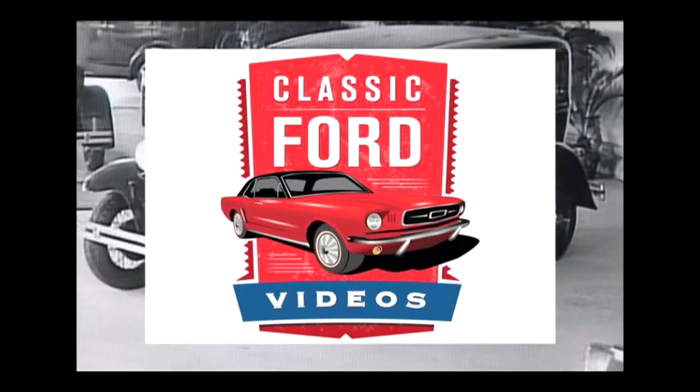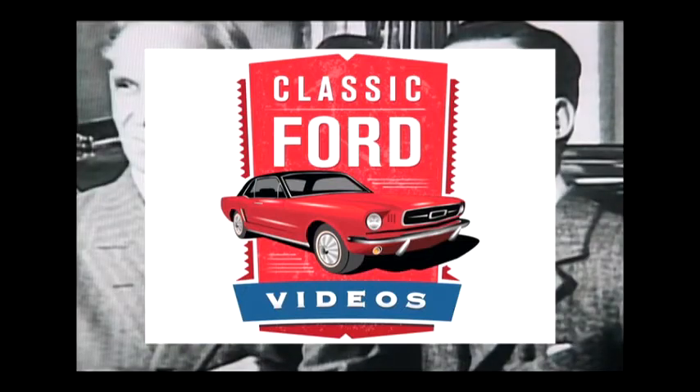ClassicFordVideos.com presents, from the Ford Film Archives, the little-known story of the Ford assembly plant built in Japan in 1931.